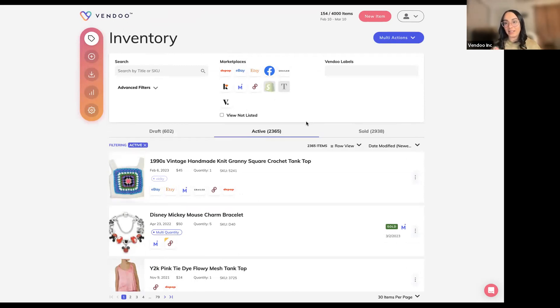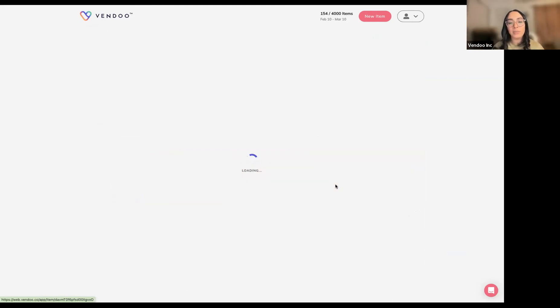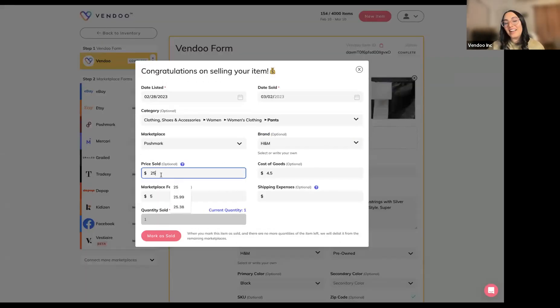One more thing I want to demonstrate before passing it over to Mark is how to mark an item as sold, because that's when we enter all the sale information used in the spreadsheet. I sold a pair of H&M jogger sweatpants this morning, so we're going to mark this as sold together so you can see how to enter this information and how quick it is to keep those spreadsheets perfect all year round. I'm going to open the item — they sold on Poshmark — hover over where they sold, and click 'mark as sold.'